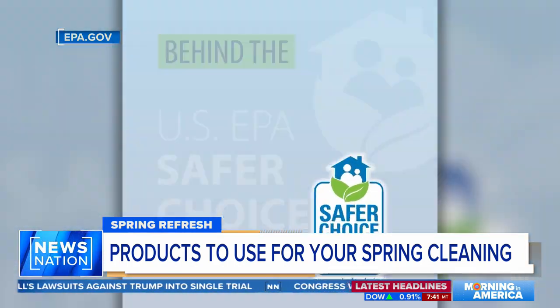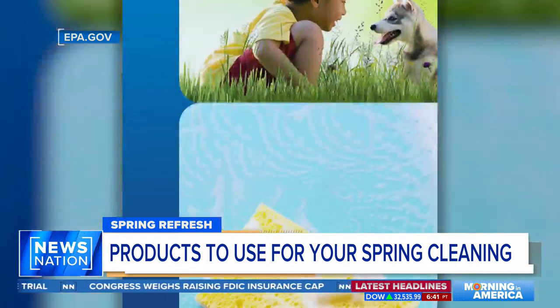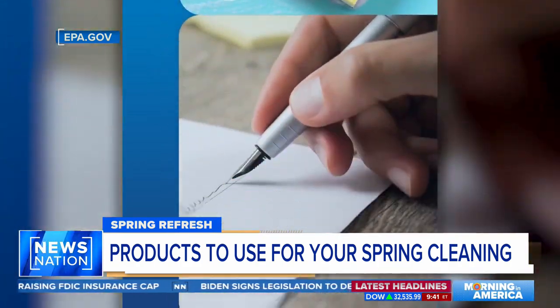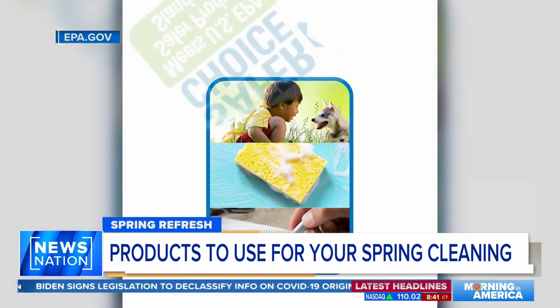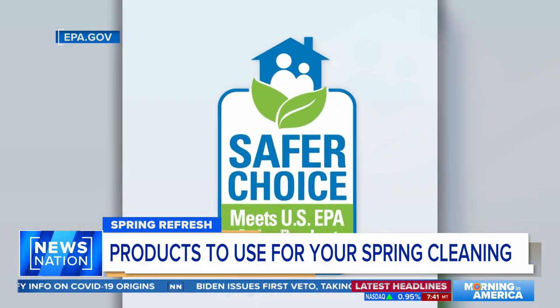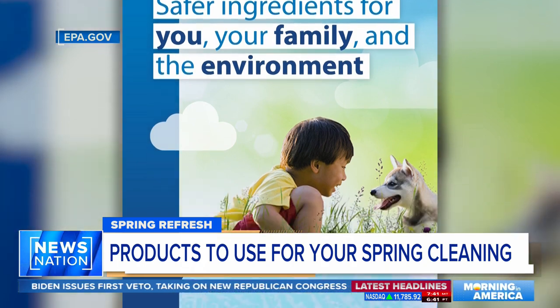The EPA is flashing a red light on greenwashing. Greenwashing is the exaggeration of a company's environmental credentials — basically saying we're environmentally friendly, but maybe not so much. It comes as the agency is rolling out its Safer Choice program, resources to help consumers know exactly what is the best choice in cleaning products for the environment and your home.